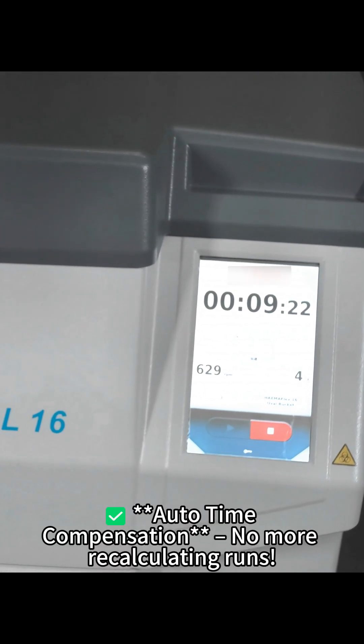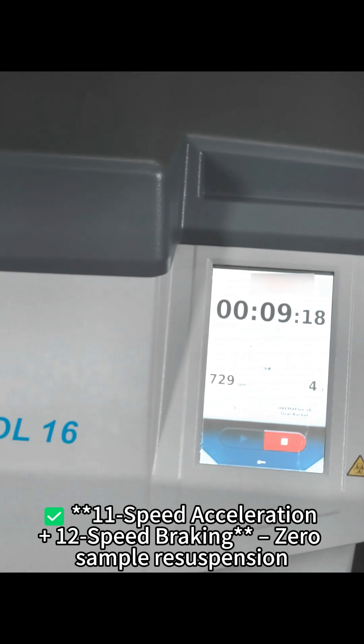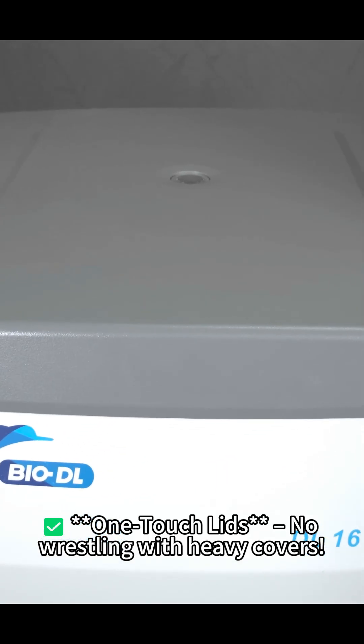Auto-time compensation — no more recalculating runs. 11-speed acceleration plus 12-speed braking equals zero sample resuspension. One-touch lids: no wrestling with heavy covers.